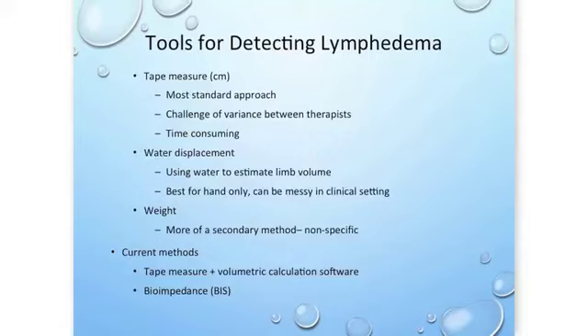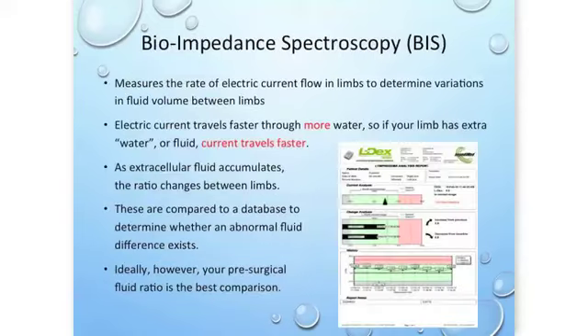Something called bioimpedance — bioimpedance spectroscopy or BIS — is a new tool that measures the rate of electric current flow in the limbs to determine whether there are variations in fluid between those limbs. This electric current travels faster through more water, so if your limb has more fluid the current travels faster and the tool detects this. The technology uses a low frequency so the signal travels between the cells — this is where lymphedema develops, in what we call the extracellular space.